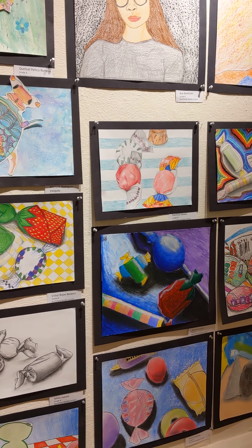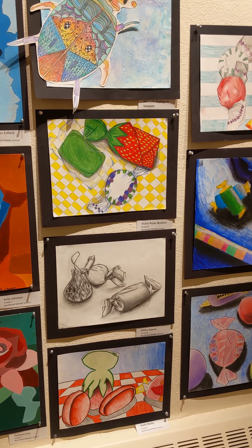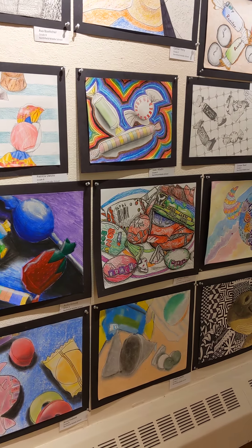of their choice and tried to draw it as realistically as possible and then added a background. You can see there's quite a bit of variety among the students since they had some freedom with what kind of medium they chose.